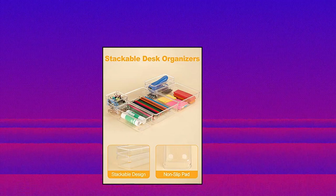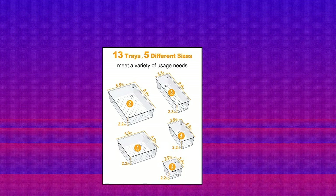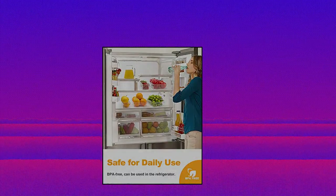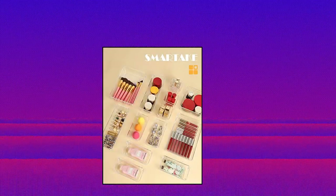Smart Egg 13-Piece Drawer Organizers with Non-Slip Silicone Pads. Multiple sizes — 5 different sizes and 13 pieces trays offer you customized combinations to store stuff and organize your drawer for your specific needs. Durable and non-slip material. The drawer organizers are made of unbreakable plastic to ensure long life of use.